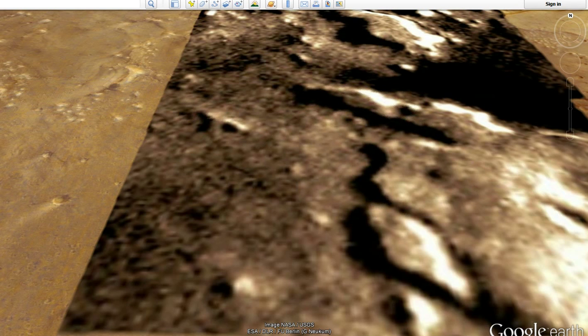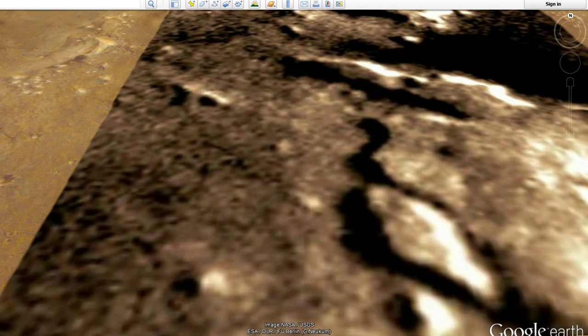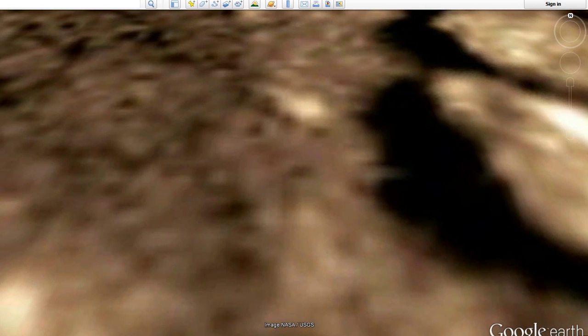Hello, this is Artifacts of Mars, and I wanted to go over this Martian area. This will be a quickie. I'm doing something a little different, using Google Earth.